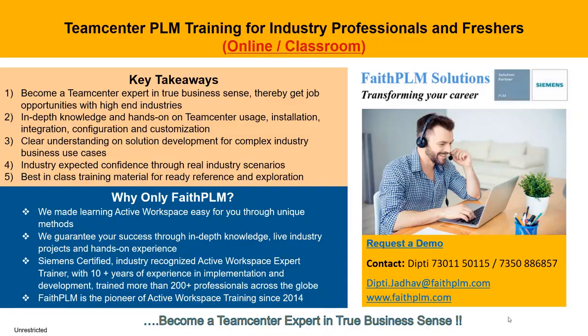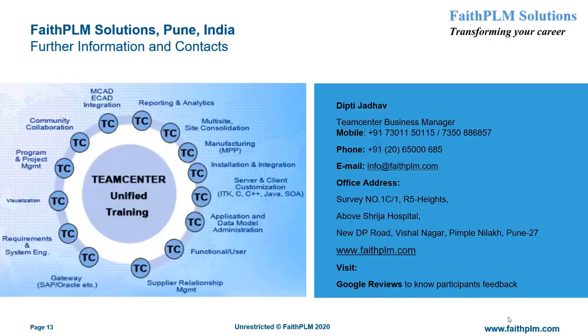We can help you become a Siemens Teamcenter professional through best-in-class training available in online as well as classroom mode. This training will bring you in-depth knowledge and hands-on experience on Teamcenter usage, installation, integration, configuration, and customization with clear understanding of solution development for complex industry business use cases, and thereby right job opportunities with top MNCs across the globe. For more information and a demo on Teamcenter PLM training, visit our office at the address given here, call us at the numbers given here, log on to our website www.faithplm.com, or mail us at info@faithplm.com.